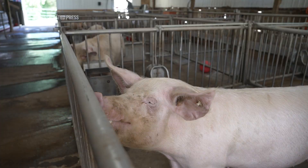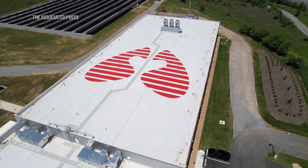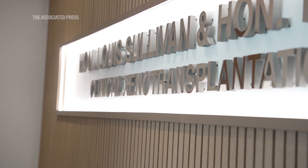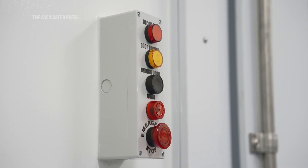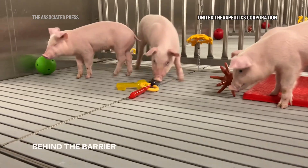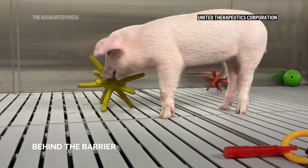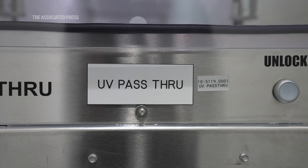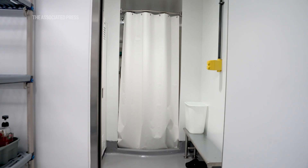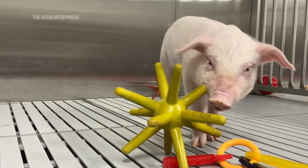United Therapeutics hopes that clinical trials are around the corner, which leads us to their third facility — the first of its kind designated pathogen-free facility. This facility is intentionally designed to keep out and exclude pathogens of concern specifically for humans and/or pigs. Everything going in and out of the barrier is decontaminated with chemicals or UV light, and every person who goes in to care for the pigs goes through a rigorous timed shower to make sure no unwanted germs can get to the pigs, making these some of the cleanest pigs in the world.